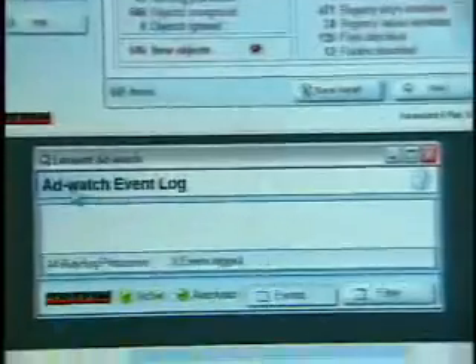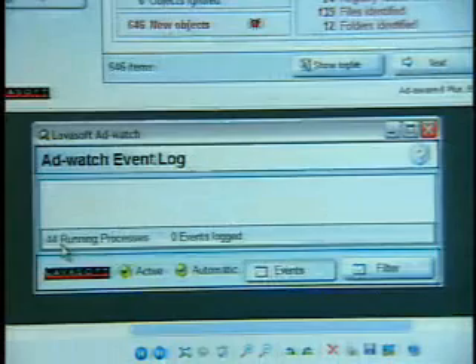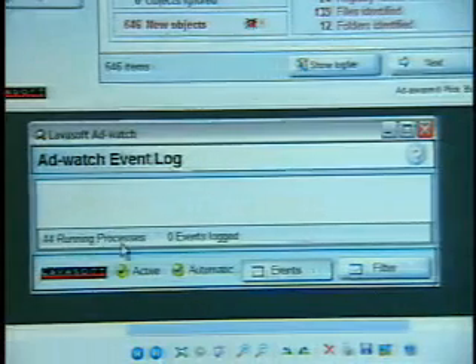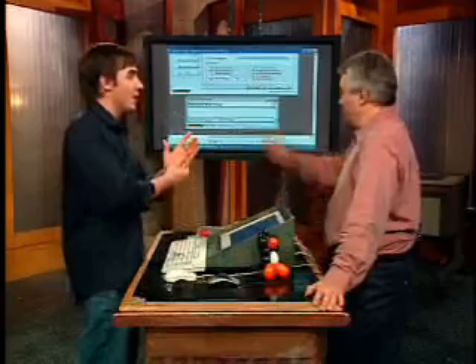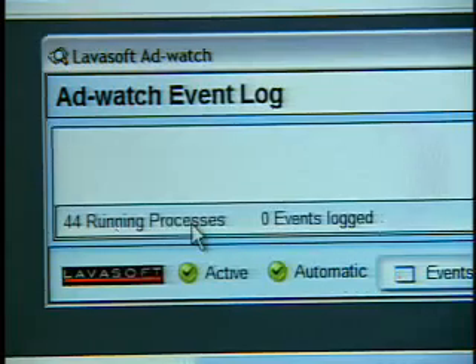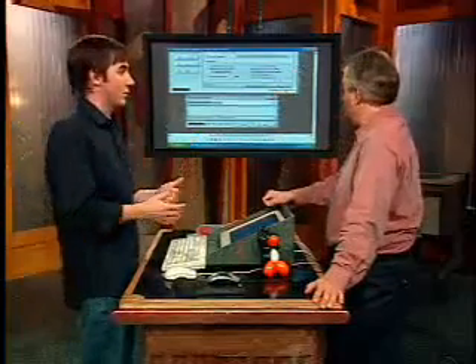But if you take a look here, this is their AdWatch system — this is actually what you're paying the money for. It's supposed to look at your processes; check this out, 44 running processes. It's supposed to capture any new spyware found in your system. I installed the software first and then proceeded to install the ten different adware and spyware applications, but I'm sad to say it really didn't find them. It found one of them — zero events logged. So I'm not going to recommend buying this one for its blocking capabilities. The free capabilities work and the freeware is awesome.